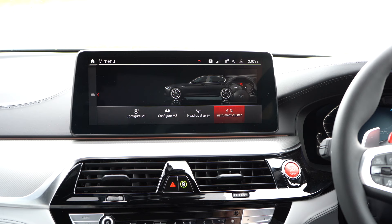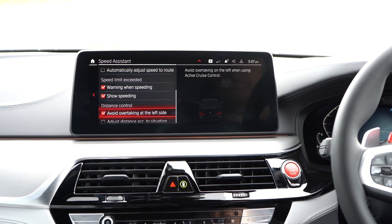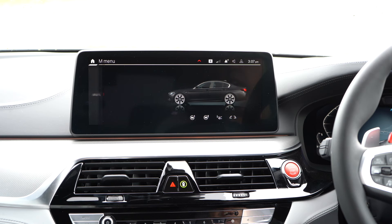We've got our instrument cluster — the virtual dashboard — which I will also show you. It lets you configure the view. You've got your speed assistant, and again it will help you make sure you get the right speed and don't go too fast. It's got adaptive cruise control and you can adjust that as well. This car has all the latest safety features and we'll go into that in a second.